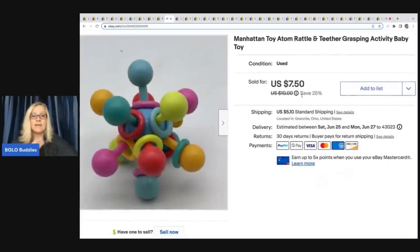This is another unexpected item — would I have ever sourced this? No way. It's a Manhattan Toy Adam Rattle Teether Grasping Activity Baby Toy, and this flew out of my store super fast. It came out of that same $50 Dibble box from Donatella Botolino and I took a best offer of $6 plus shipping. The buyer messaged me — I think it was for a rehabilitation center — and I was really glad I listed it instead of donating it.